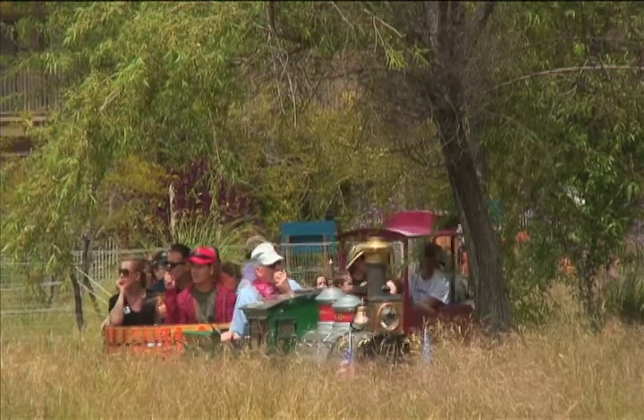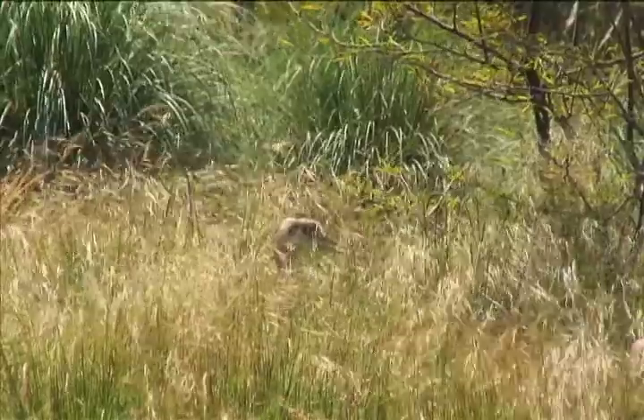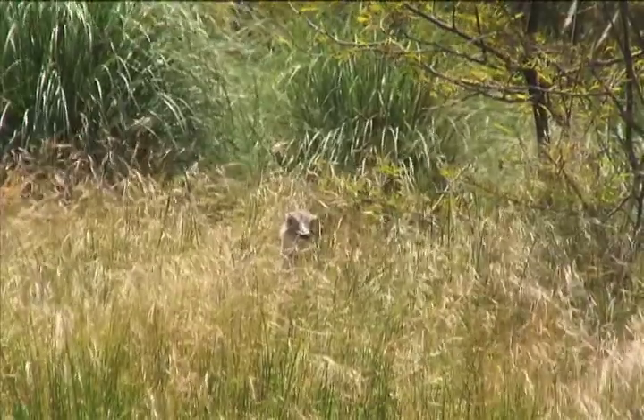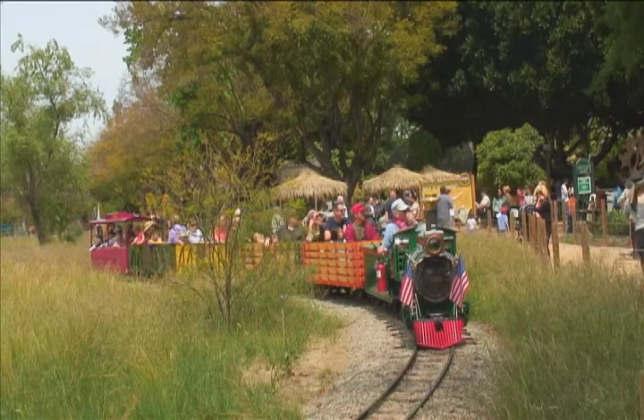Come out to see the new Tierra de las Pampas. Take a train ride through the grasslands and see if you can spot the baby rhea in the grass. For Roundabout Orange County News, this is Linda Ivanov in Santa Ana.